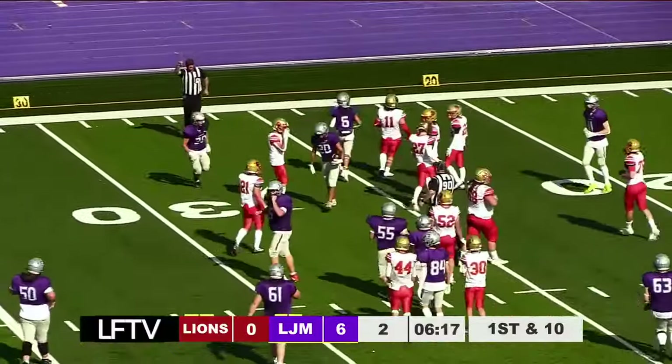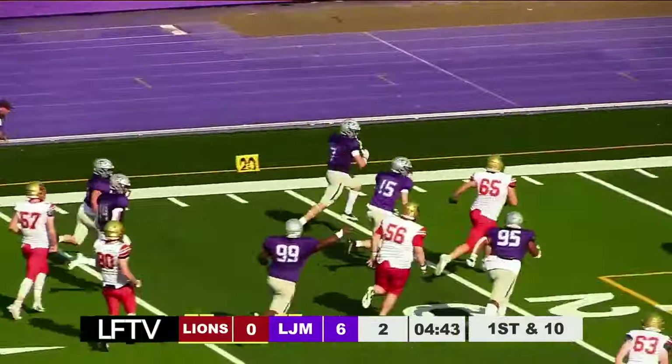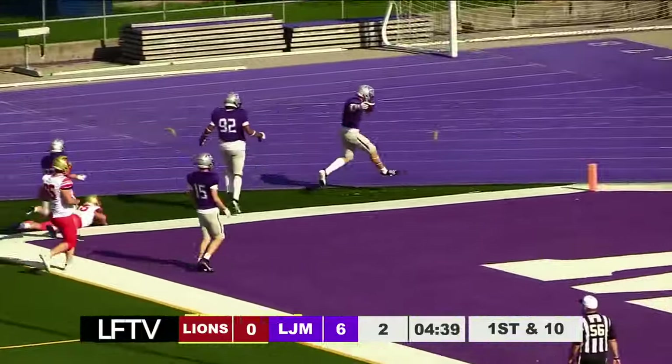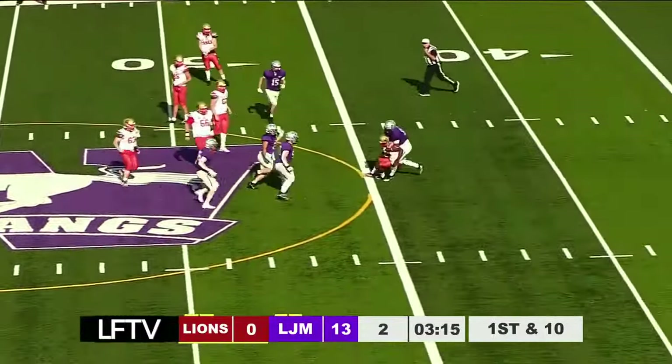Nathan Sims gets a first down and more. Back to pass — he's got a receiver — intercepted! Nathan Cantor with the pick-six! If you have to account for the running back, it slows down the pass rush a little bit. London is in that 50 front.